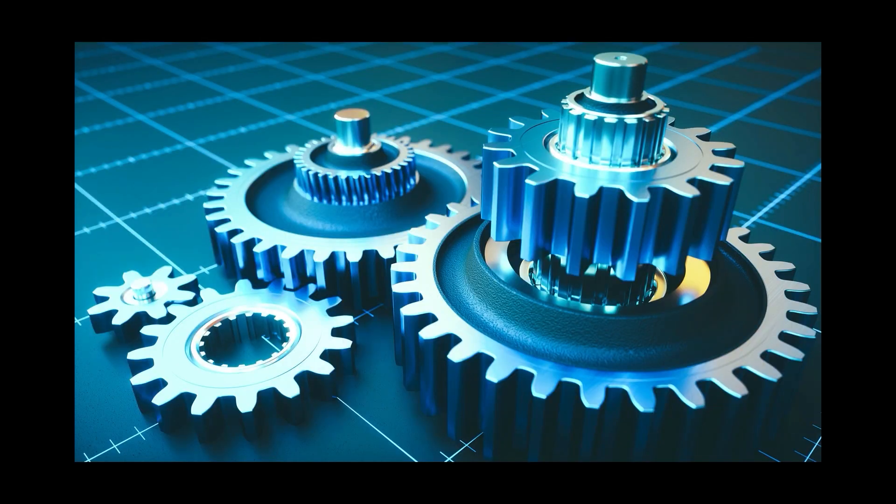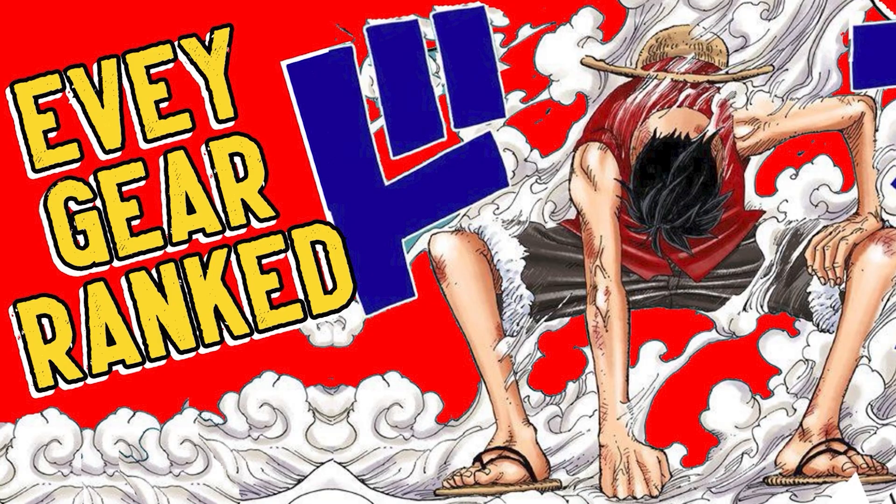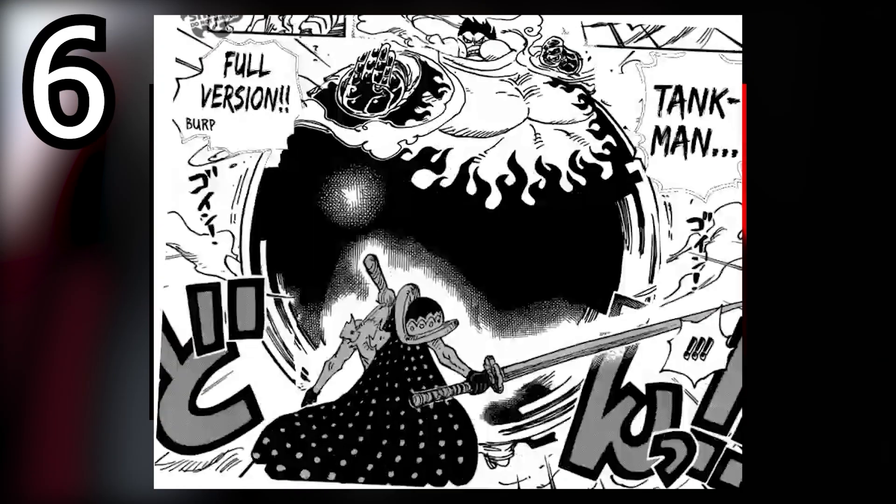Hey, what's going on everybody? Today I'm here to talk to you about all of the gears — yep, that's right, we're talking about gears on top of gears on top of gears. It's about One Piece gears today and we're going to be ranking them all from worst to best, so let's get right into it.